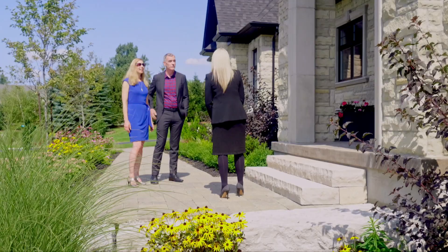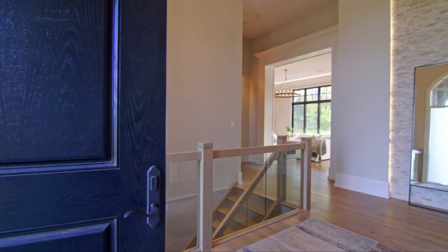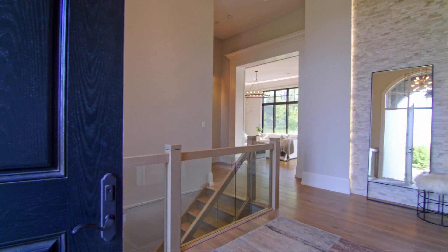I know it's hard coming from Toronto, but do you want to go in and take a look at it? Yeah, absolutely.